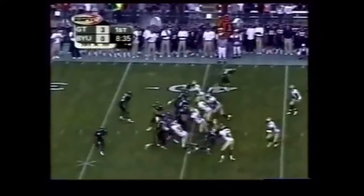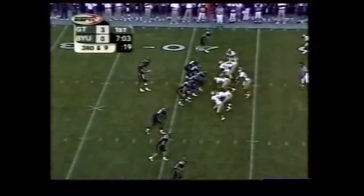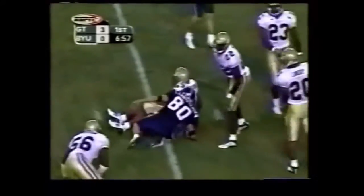Georgia Tech, first and 10, throws the ball outside to Tahee, picks four wide receivers. Inside to Christensen, who catches it, gets out to the 45-yard line.